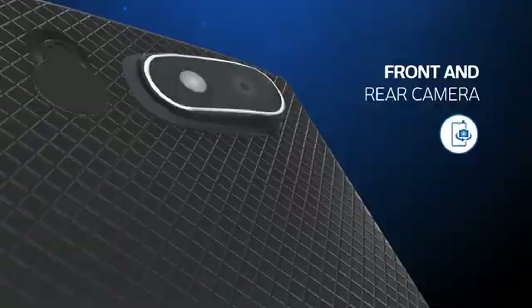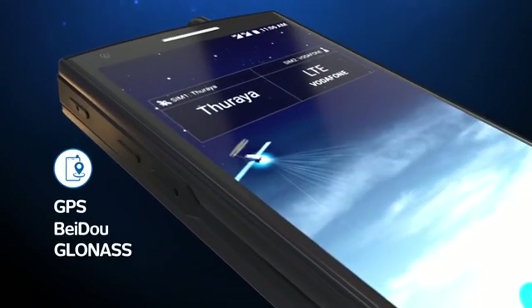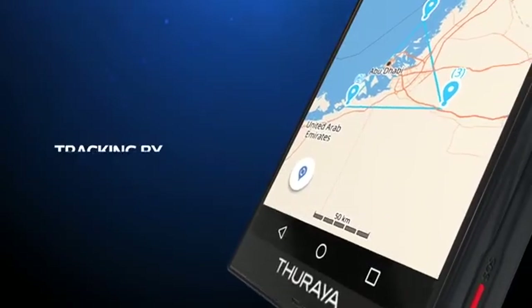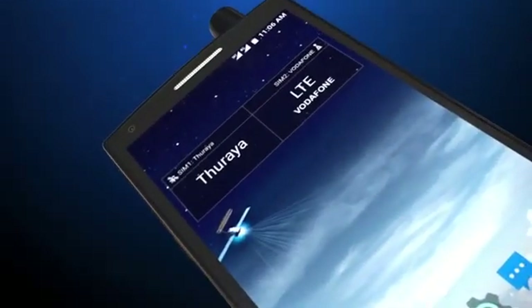The Thuraya X5-Touch is fitted with a front and rear camera and comes with GPS, BeiDou, and GLONASS. In addition, it has built-in navigation and tracking applications including geofencing and tracking by time and by distance.